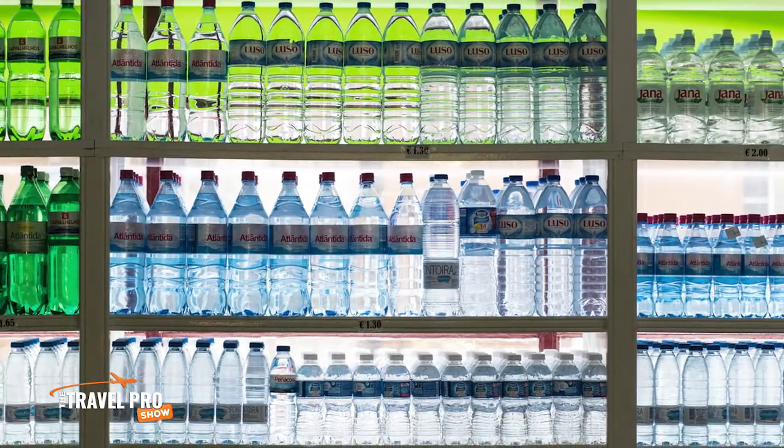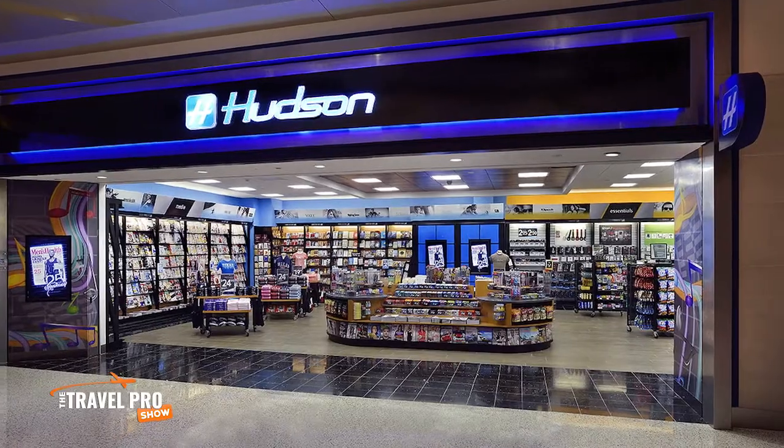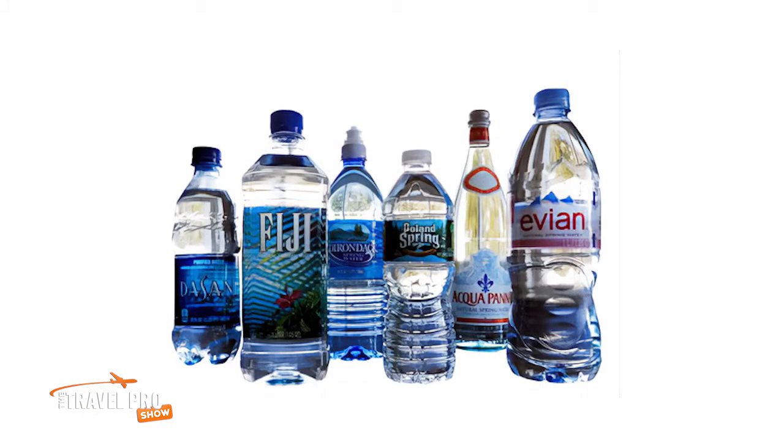Ironically, according to the Hudson Group — you may have heard of them, they operate almost 1,000 airport stores in the States — water is their number one selling product. It's also their number two, three, four, and five best-selling item, because of all the different brands of water. I always thought water was just water.